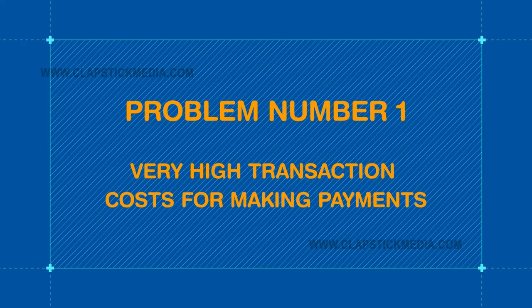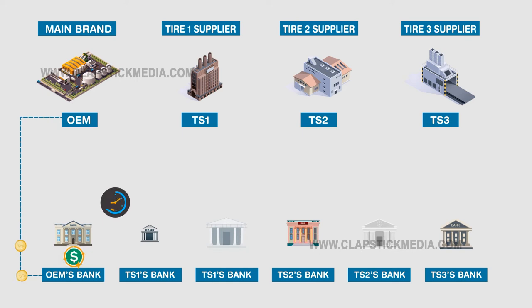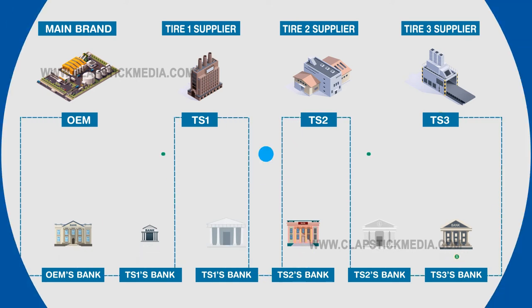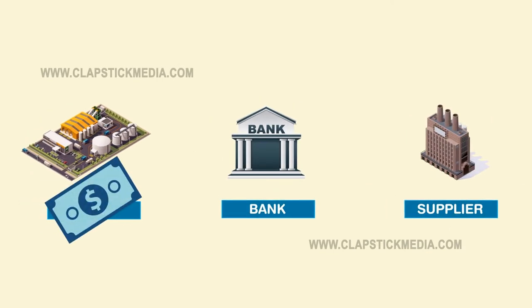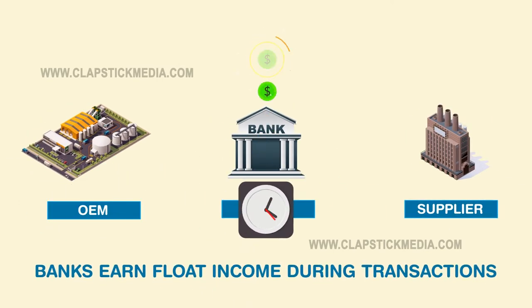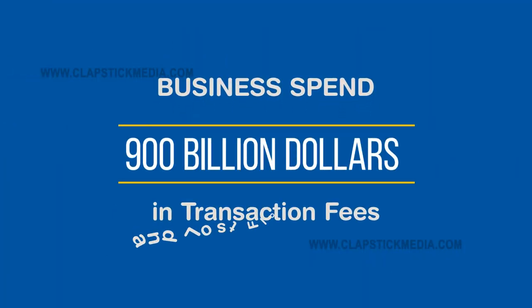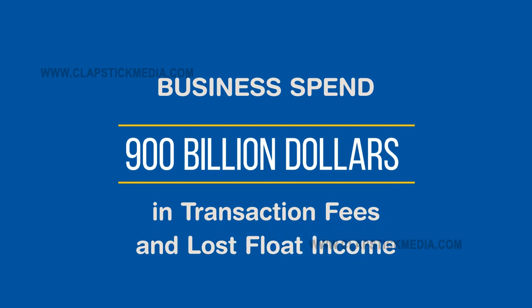Problem number one: very high transaction costs for making payments. As money moves from one business to another, banks charge transaction fees at each step and they make float income. Float income is the interest earned by a bank on an amount during the time taken for completing a transaction. Businesses collectively spend $900 billion as transaction fees and lost float income for business-to-business payments.